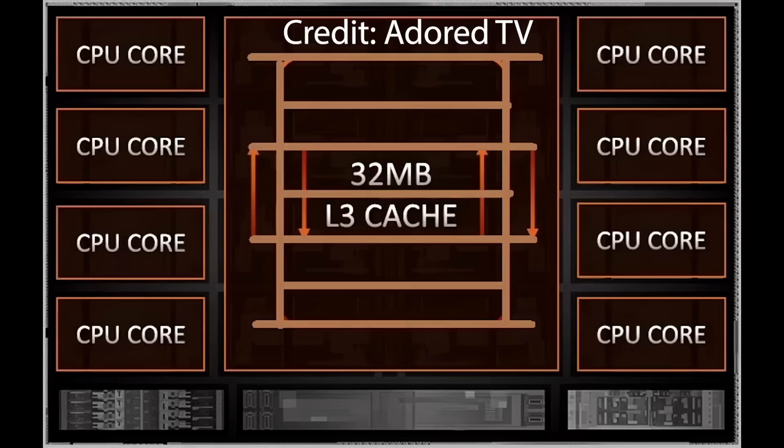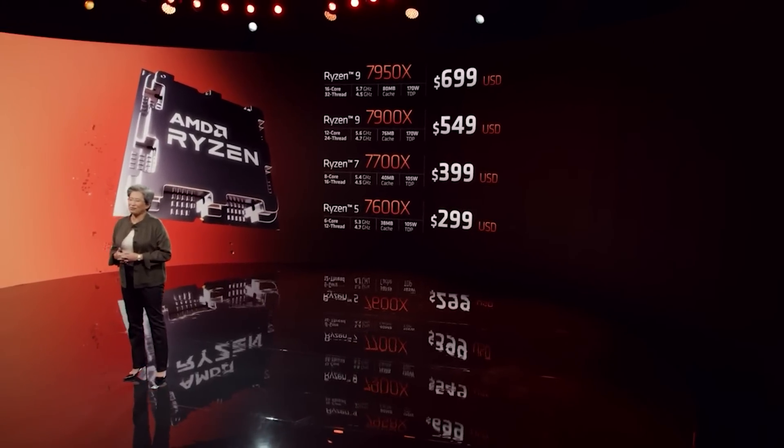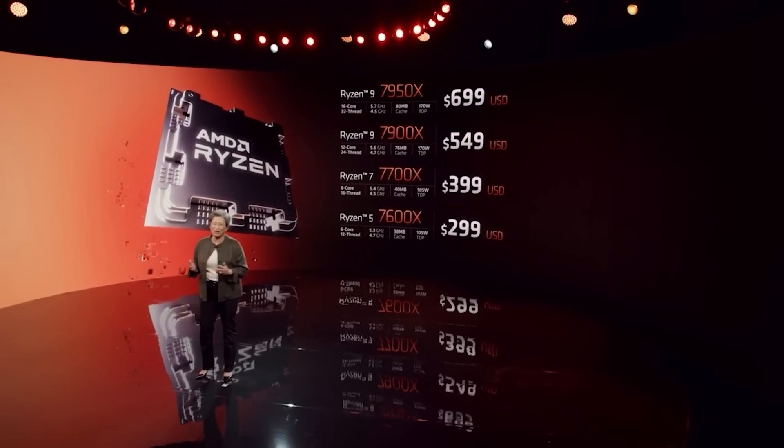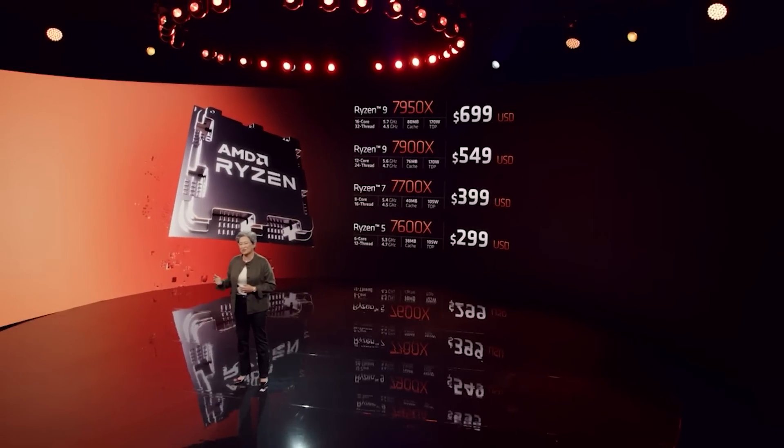What this basically means is that you would get lower latency for various cores and improved performance. Further, this will scale to both 8 and 16 core configurations of Zen 5, and yes, we will see increased core variants of Zen 5 when it comes to the actual CCXs.